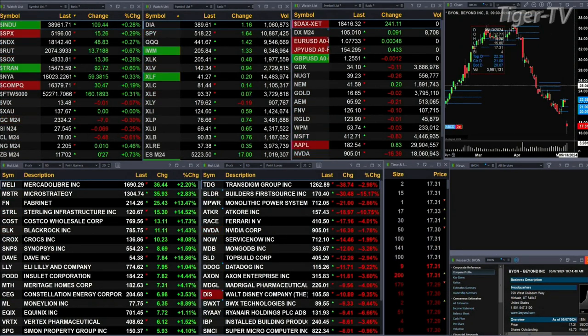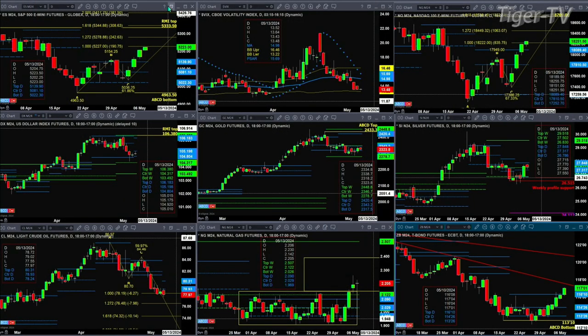Let's figure out what all that means by looking at that nine-panel market update chart. We begin with the ES Mini, upper left-hand side. It's approaching its one-to-one price target of its A-to-B equals C-D pattern. That's at the 5227 level — we're up at 52, we've been up as high as 5223.50 today. Spot volatility is still below its 50-day exponential moving average, which gives the buyers the edge in the markets.